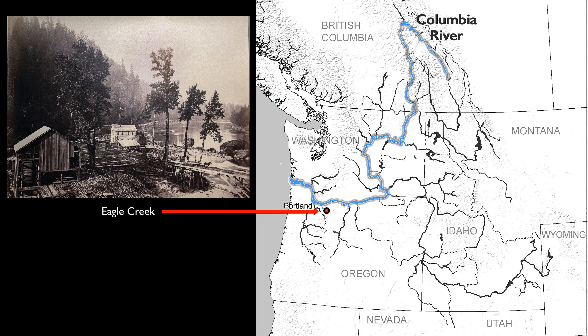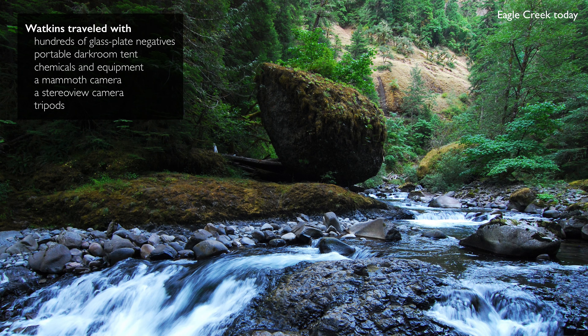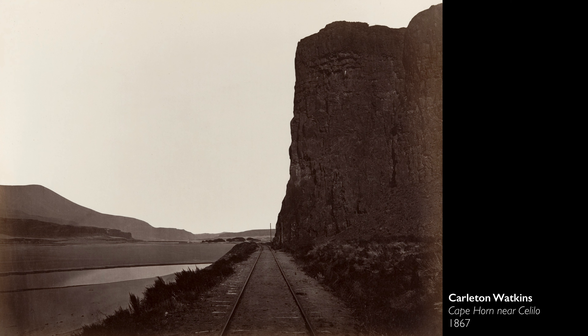This is a photograph of Eagle Creek along the Columbia River. He's really out in the wilderness, but he's there with heavy glass plates, a portable darkroom, all sorts of chemicals. He's lugging around a heavy camera that he invented that would make these really large glass plates. During Watkins' time in Oregon, he made at least 58 mammoth plate photographs.